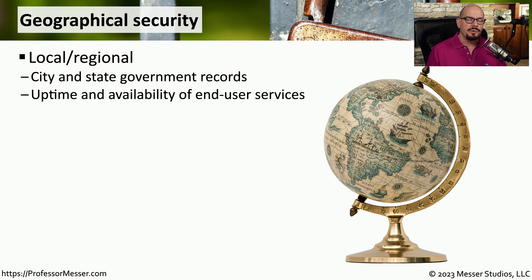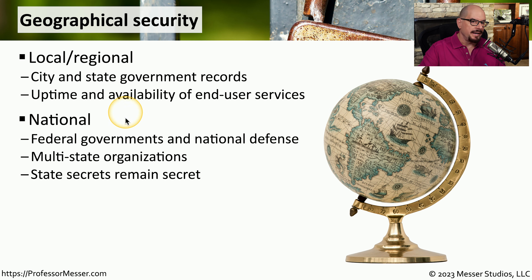We also have different security considerations depending on the scope of the organization. If there's a local or regional focus, all of the data tends to be associated with what's happening in that specific area — for example, a city or state government collecting records to help manage a city or county. As the geography increases to a national level, we're dealing with issues associated with a much larger federal government and things like national defense, including communication between multiple states that make up that national organization.